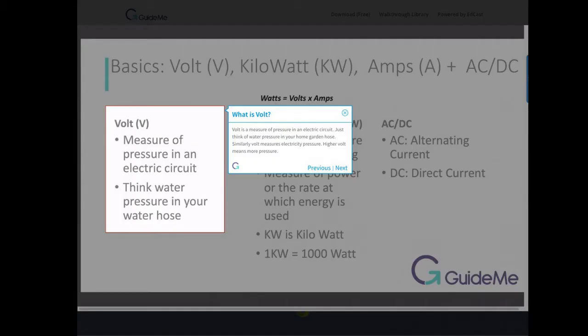What is volt? Volt is a measure of pressure in an electric circuit. Just think of water pressure in your home garden hose — similarly, volt measures electricity pressure. Higher volt means more pressure.